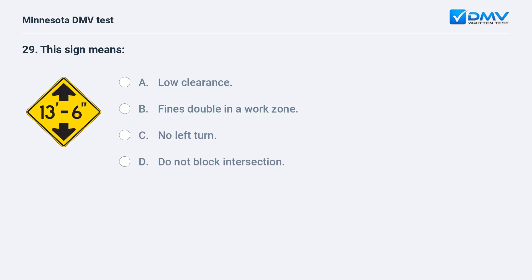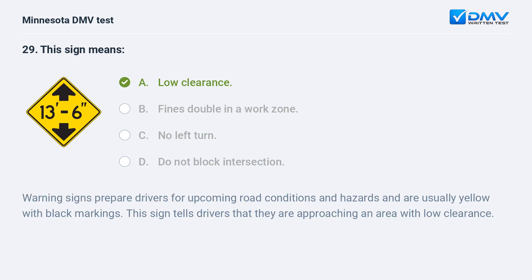This sign means: A) low clearance, B) fines double in a work zone, C) no left turn, D) do not block intersection. A, low clearance. Warning signs prepare drivers for upcoming road conditions and hazards and are usually yellow with black markings. This sign tells drivers that they are approaching an area with low clearance.